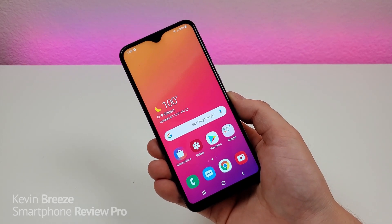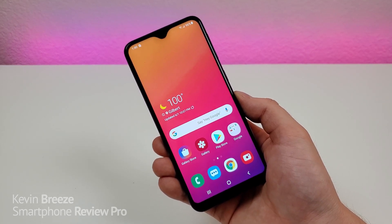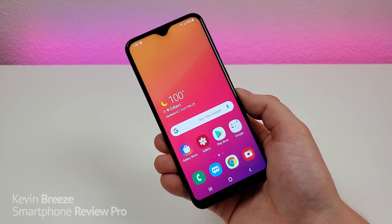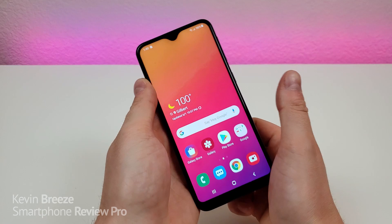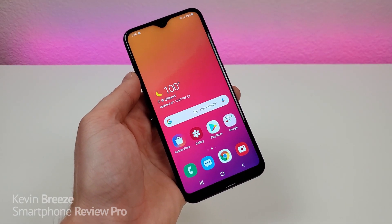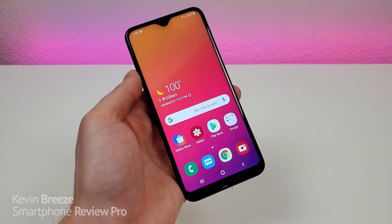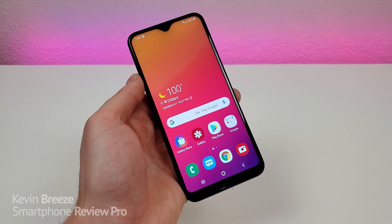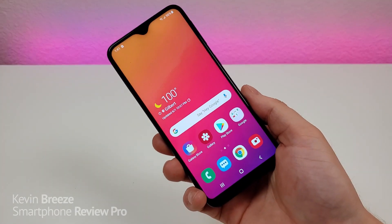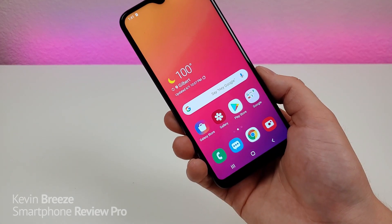Now, this variant of the A10e is the Metro by T-Mobile variant, so I don't know if this is the case for the other variants, but this phone is still stuck on Android 9 Pie — so there is no Android 10. I don't know when it's coming. It probably will come eventually, but at the moment there is no Android 10 and also no Samsung One UI 2.0. But for many people out there, that's really a non-issue because you'll be able to do everything you would typically do with an Android device on Android 9 Pie. The phone does not have NFC, but we do get USB-C at the bottom. Glad that it doesn't have micro USB like the Galaxy A10.